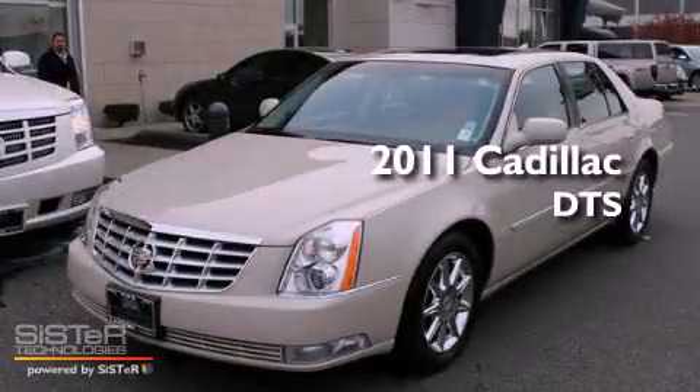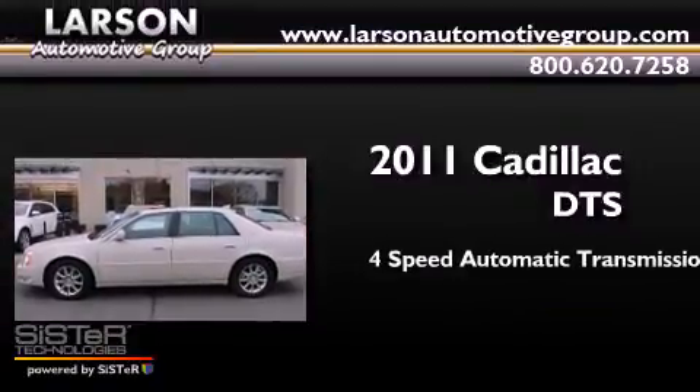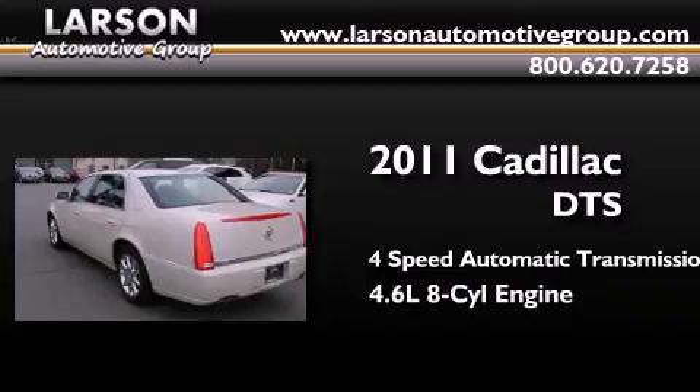This is a 2011 Cadillac DTS. This four-door sedan has a four-speed automatic transmission and a 4.6-liter V8.